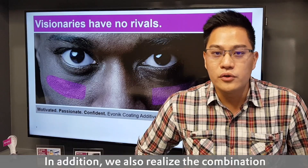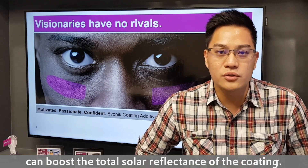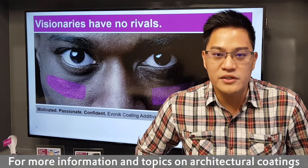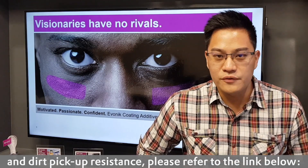In addition, we also realized that the combination of these core-shell particles with different pigments can actually boost the total solar reflectance of these different coatings. For more information and topics on architectural coatings and dirt resistance, please refer to the link below.